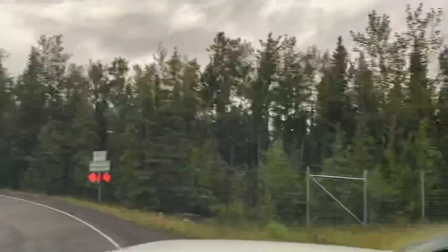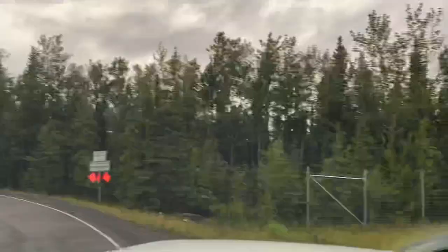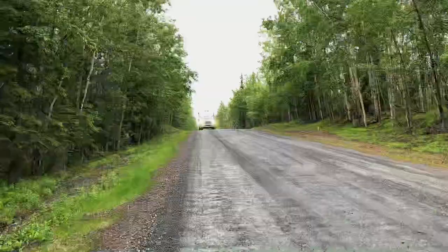One thing we didn't go over was that we don't have a place to stay for the next three days, and we've already driven about 500 miles. All the bookable campgrounds are already taken, but there are a bunch of campgrounds that are first come, first serve. We're hoping that because this is Sunday, people are going back to work and there'll be at least one spot open. The distance from Kenai Lake to Skilak Lake is about 25 miles, so we're hoping to make that our final destination.